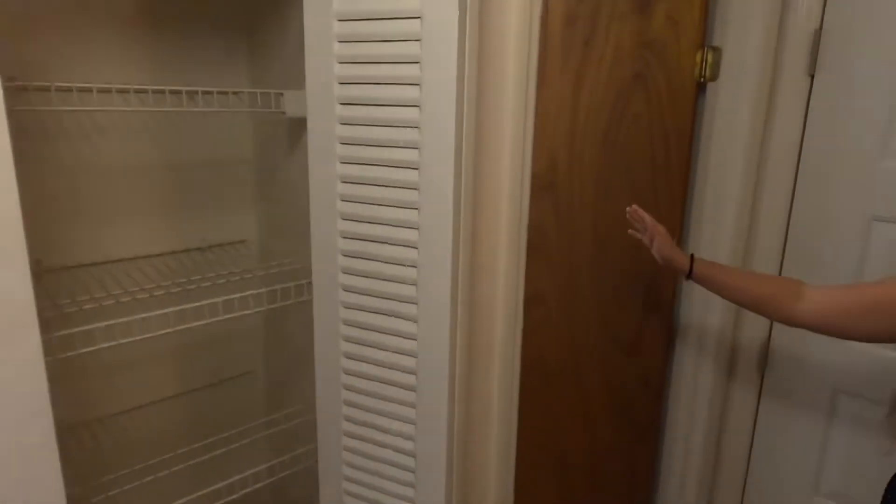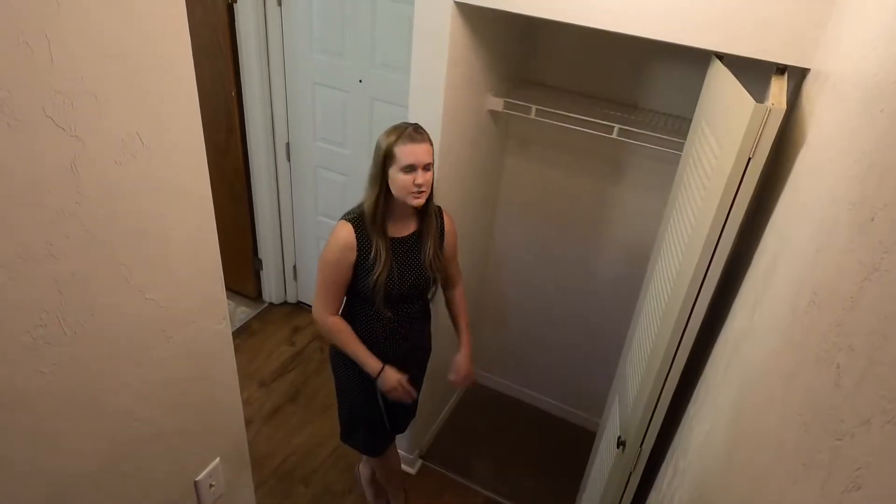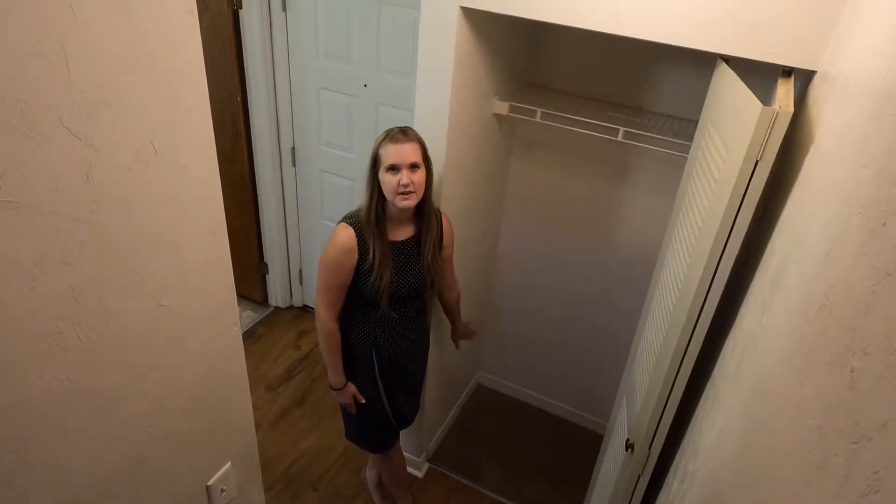Off of your kitchen, you have a pantry space and then you have your washer and dryer hookups. At the foot of your stairs, you're going to have a spacious coat closet.